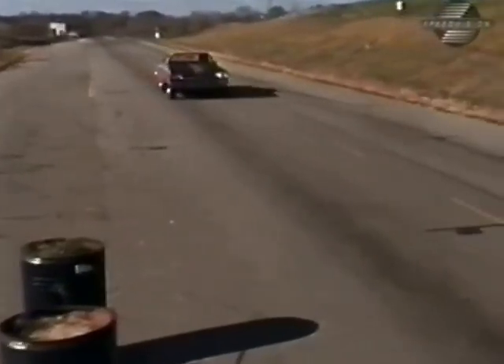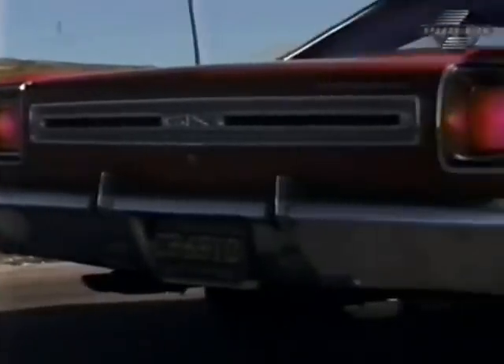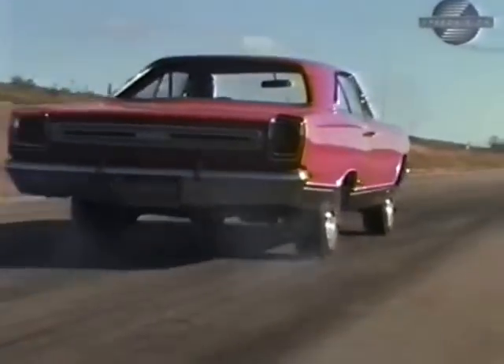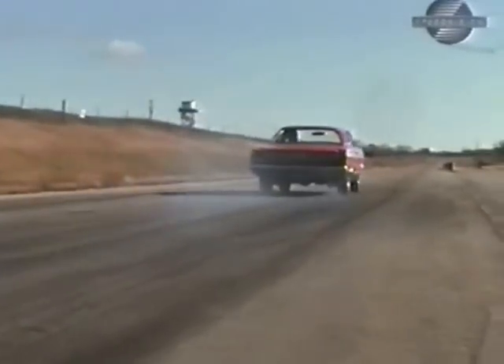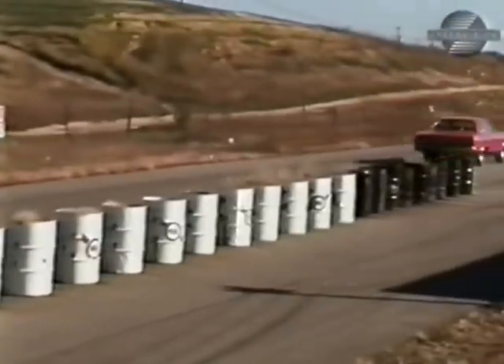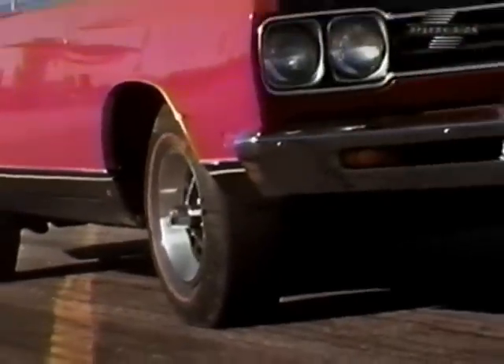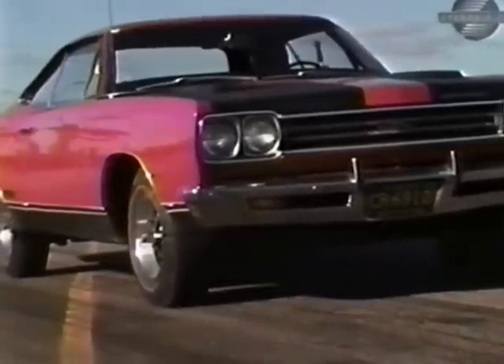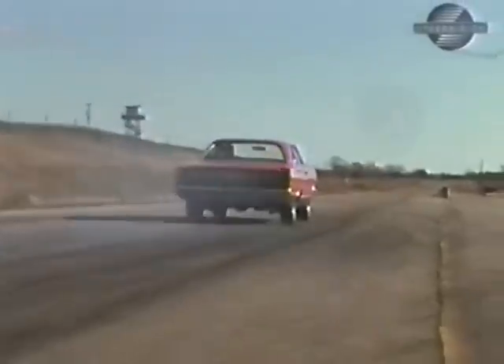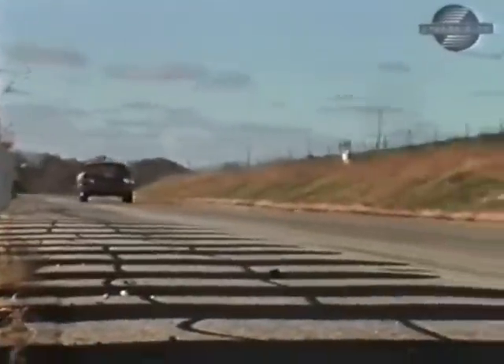Down the quarter-mile route to Squealsville, we have 30 miles an hour in 3.2 seconds. It ain't no Hemi, but it's quick. We nailed 45 miles an hour on the clock in 4.4. But for a two-ton strictly stocker, it came out of the hole pretty well. Our 60-mile-an-hour run tripped the clock in 7.1 seconds.